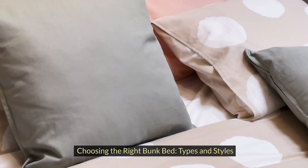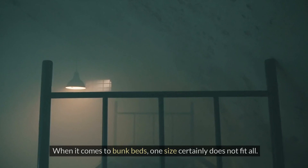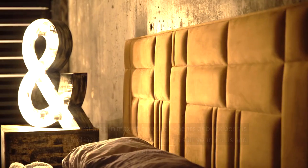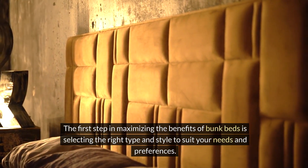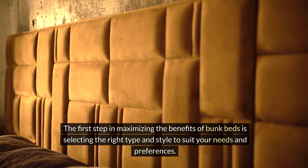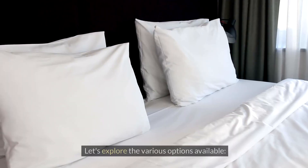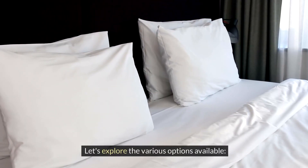Choosing the right bunk bed — types and styles. When it comes to bunk beds, one size certainly does not fit all. The first step in maximizing the benefits of bunk beds is selecting the right type and style to suit your needs and preferences. Let's explore the various options available.